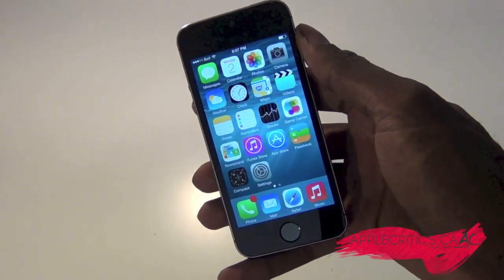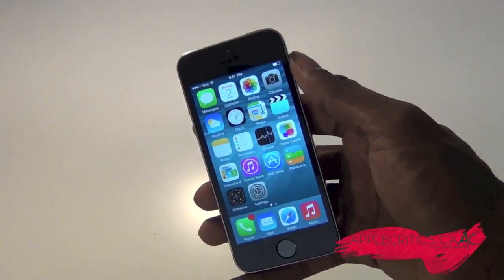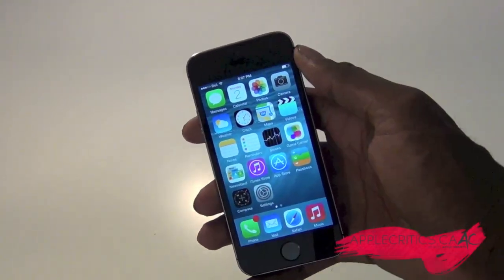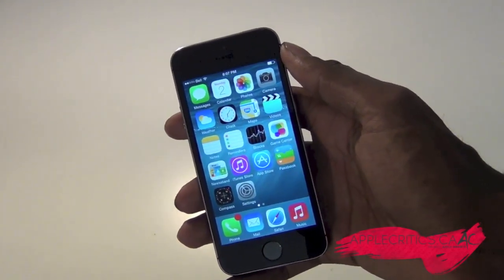Overall, those are the main features of iOS 8. Thanks for watching — please be sure to subscribe and like the video. Check out applecritics.ca for the latest Apple news, reviews, and more, and like the Facebook fan page at facebook.com/applecritics. Thanks for watching.